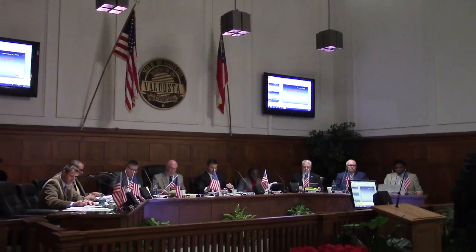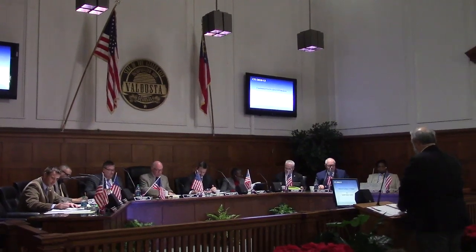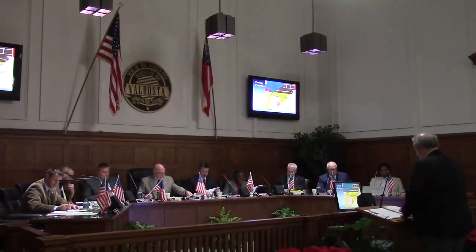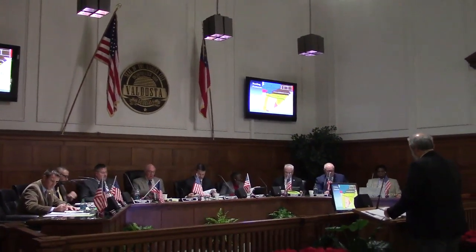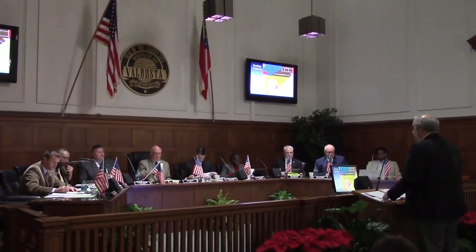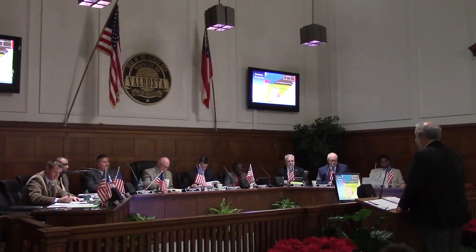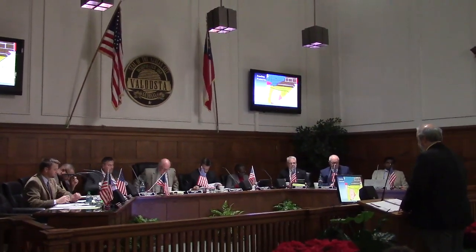The first item is the Centella Charter Academy request. This is a conditional use permit request by Centella Charter Academy for an extended school facility in Arkansas. Centella Charter is located at 2171 East Park Avenue, about halfway between J.L. Cooper Middle School and the back entrance of New Dallas High School.